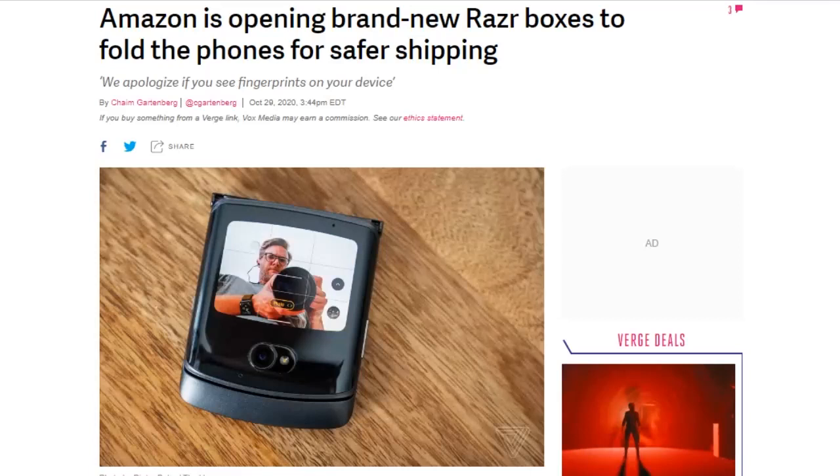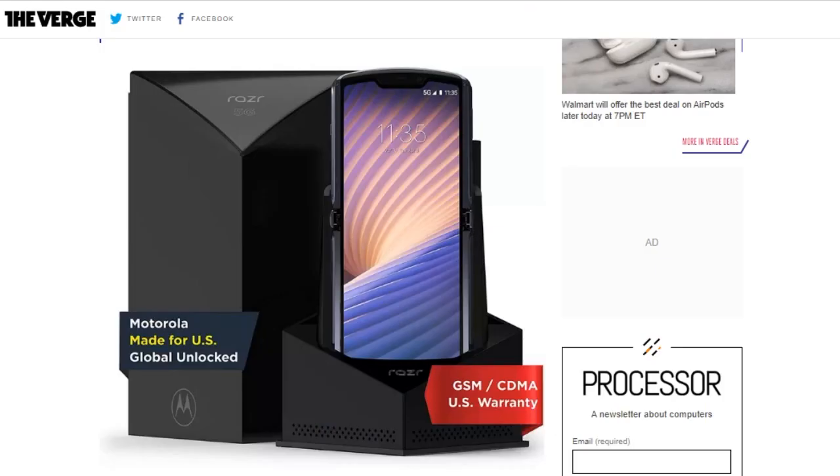If you buy a 5G-equipped Motorola Razr on Amazon, Amazon workers will open the box and unfold it before shipping it to you. In the product listing, Amazon says: 'In order to better protect the display, we have folded your Razr. It's safer, but may not look as elegant as we hoped. We apologize if you see fingerprints on your new device, but we assure you, your Razr is brand new.'